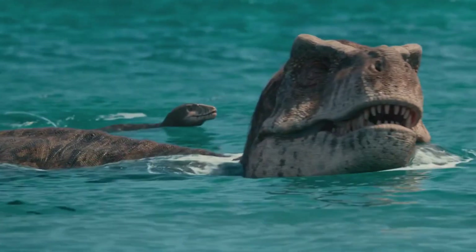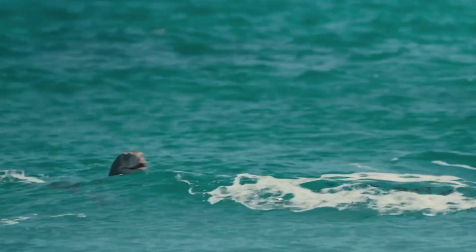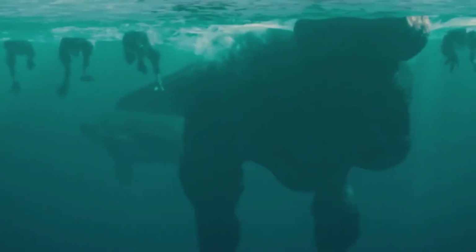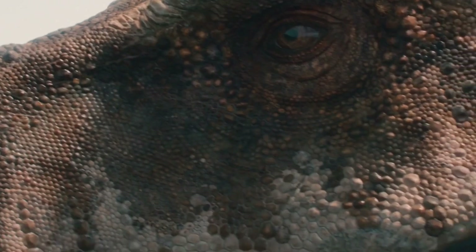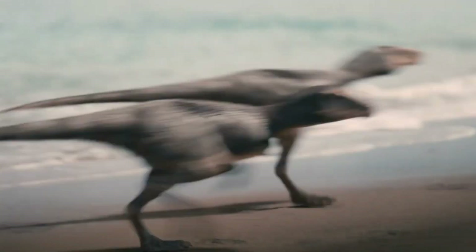An adult T-Rex, even in water, could still defend itself very effectively. But the young must stay close. Tyrannosaurus rex often lose at least two-thirds of their original brood of 15 or so in the first year. Now there are only four. The island offers safety and the promise of food. Giant two-ton turtles are here to nest.